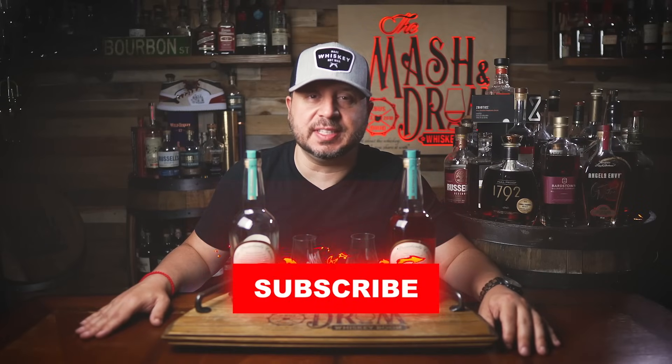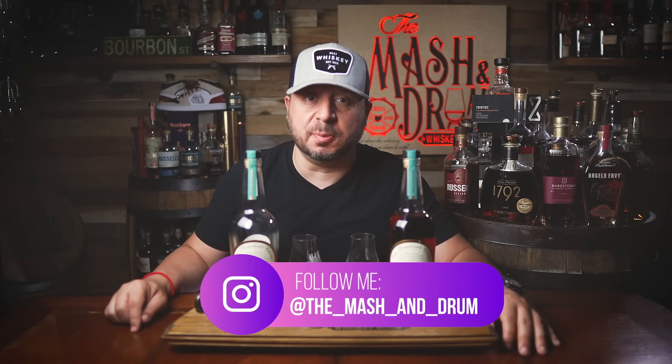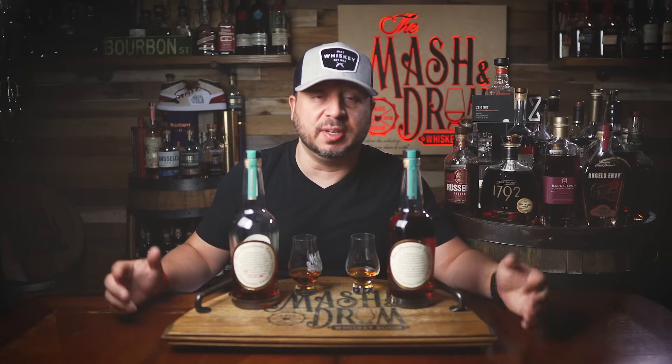Hope you enjoyed this video on Old Forester President's Choice. If you did, hit the subscribe button below and please hit the like button. Find me on Instagram. Let me know in the comments if you were one of the lucky ones this past Father's Day who got one of these — let me know what you think. Did you crack open your bottle? Do you think it's maybe the best Old Forester you've had? Always love talking to you guys. And as I always say, it's not about the whiskey — it's the people you share it with. Cheers. I'll see you next time right here on the Mashing Drum. This 10 year is stupid good.